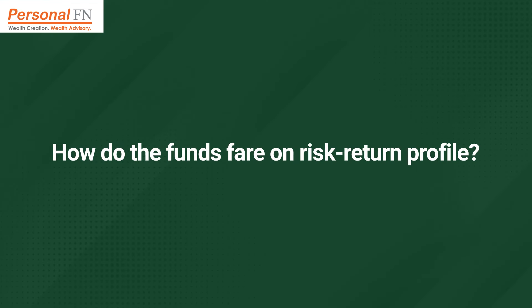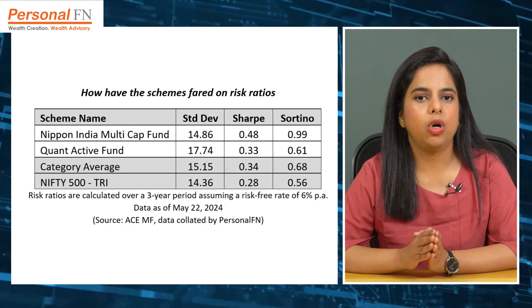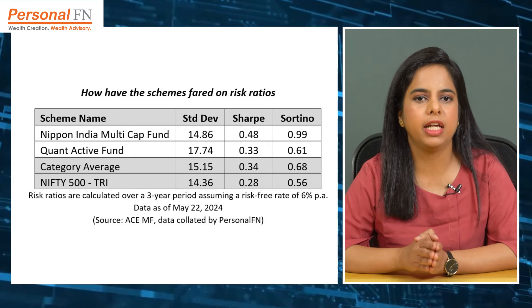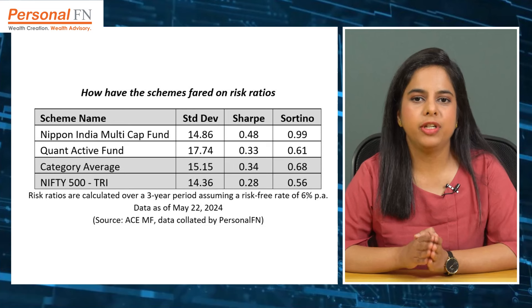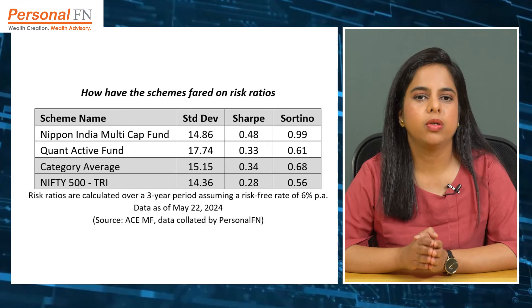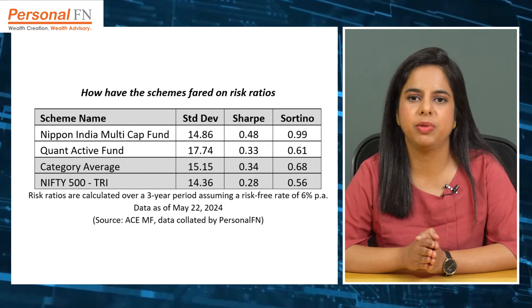The risk-return profile is another key parameter to compare mutual funds. Quant Active Fund frequently churns its portfolio, which has resulted in higher volatility compared to its peers and the benchmark. On the other hand, Nippon India Multi-Cap Fund has registered reasonable volatility, which is nearly in line with the category average and the benchmark. In terms of risk-adjusted returns, as denoted by the Sharpe and Sortino ratios, Nippon India Multi-Cap Fund clearly stands out much ahead of its peers and the Nifty 500 TRI index. Quant Active Fund too has outpaced the Nifty 500 TRI index but has trailed some of its peers.